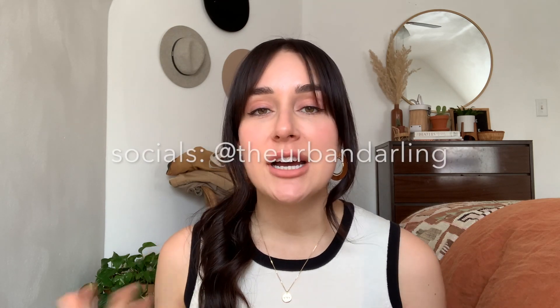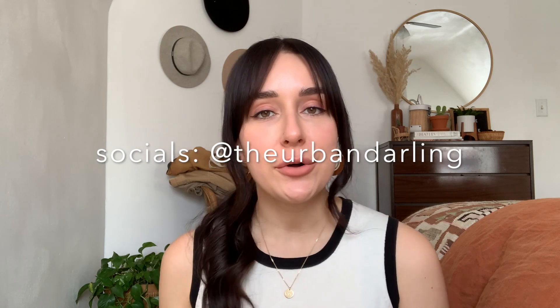Hey guys, welcome back to my channel! If you're new here, my name is Esperanza. I live in Pittsburgh, Pennsylvania with my fiancé Schuyler and our labradoodle Indio. I'm a full-time content creator and I do a ton of thrifting for my Boho home decor shop, Urban Darling Shop. In today's video we are doing a haul from my last thrift trip at the Goodwill Outlet Store here in Pittsburgh.